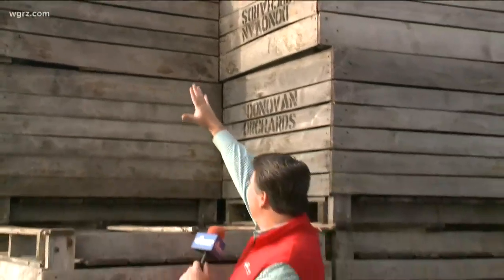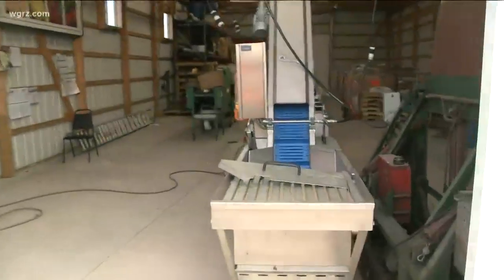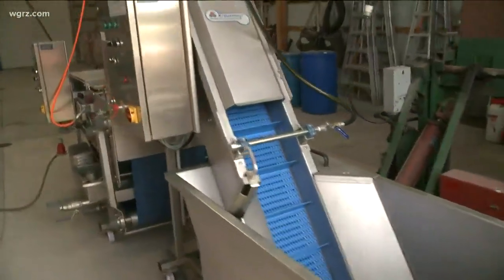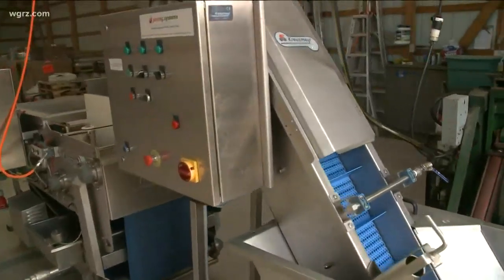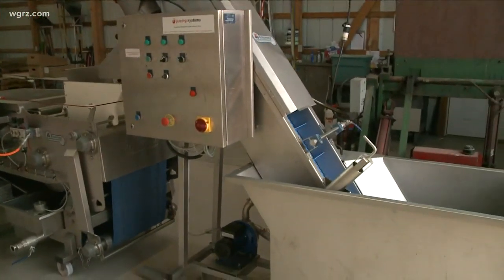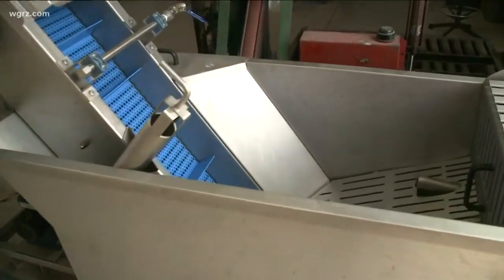Typically 800 pounds of apples will be in each of these bins. The bins are put into a cold storage facility and then brought back here and pressed using this Austrian belt press, which will typically press about 250 gallons an hour. The apples are put into a bin dumper, they go through a rinse process, then they get ground up and pressed, and the juice gets brought back to our cidery.